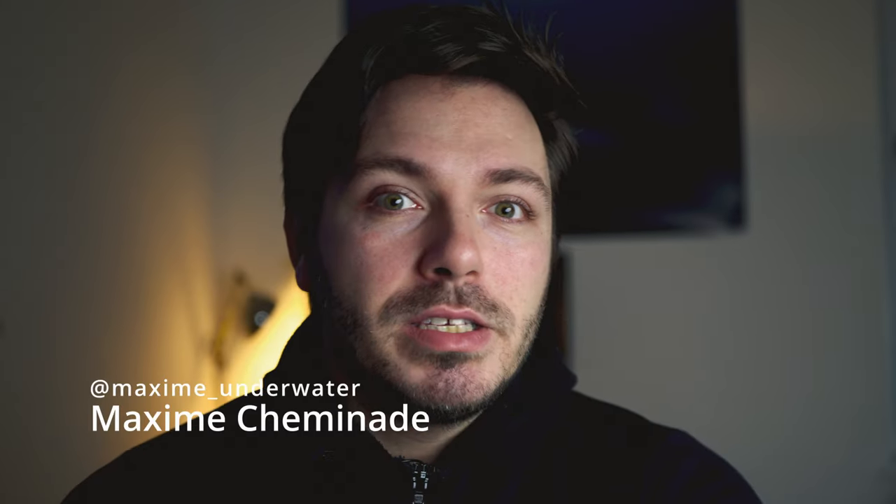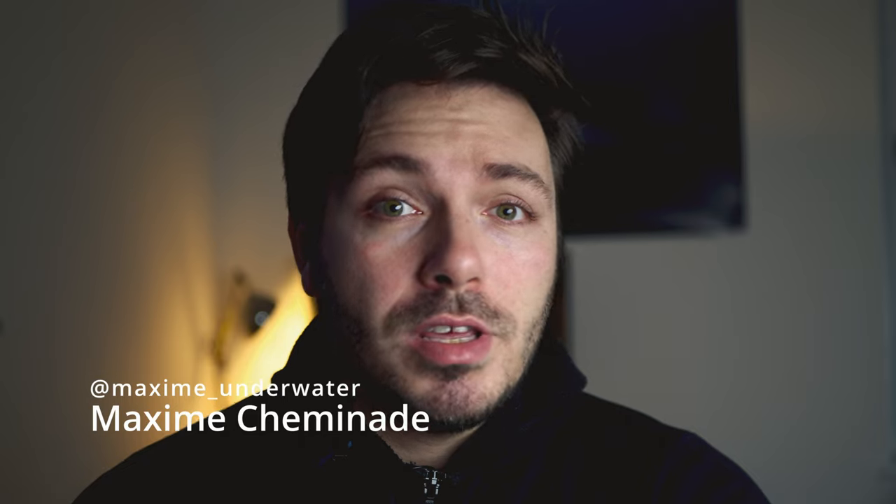Hi, I am Maxim Cheminade and I am an award-winning underwater photographer, filmmaker, and this is my YouTube channel. There are a few things to consider before buying a camera for underwater use.